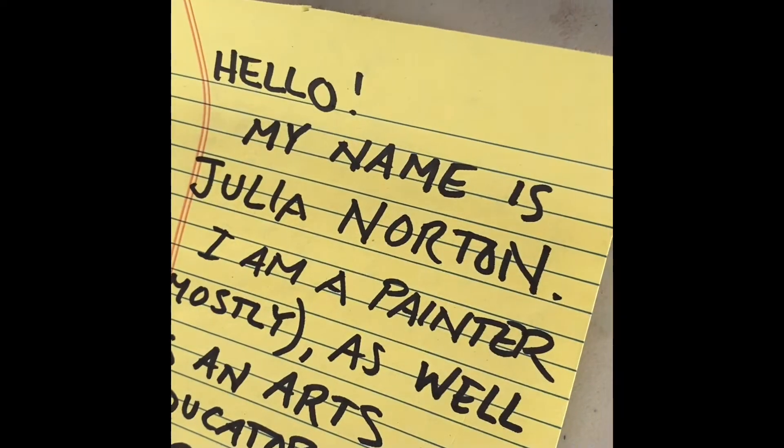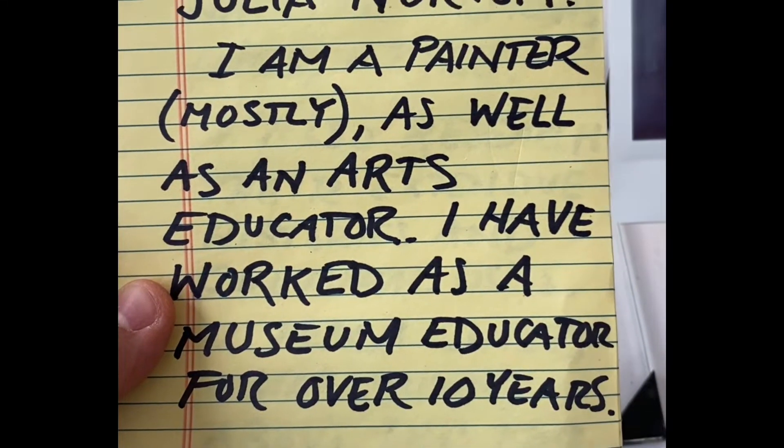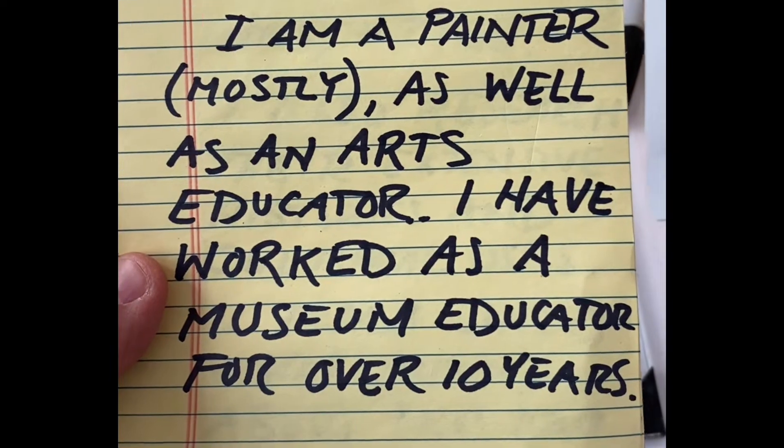Hello, my name is Julia Norton. I'm a painter, mostly, sometimes do collaborative projects. I've worked as an arts educator, museum educator for over 10 years.